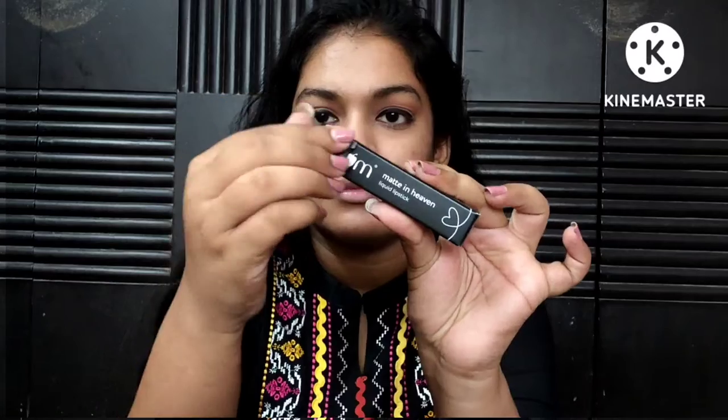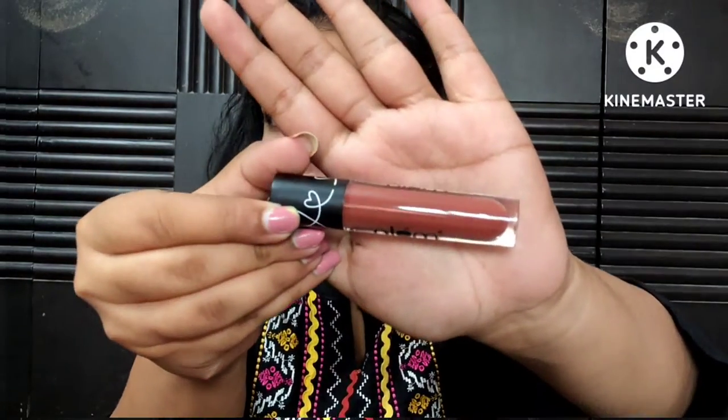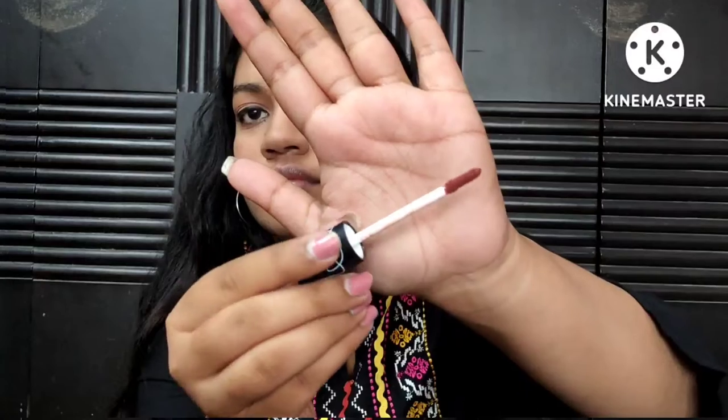I went with Coco Mocha, which Plum themselves said is one of their best-selling shades — it sold out at launch and is constantly sold out. It was out of stock before the sale but came back in stock when the sale started. I thought it looked like a nude I might like, but when my order arrived I realized it's more of a brown.